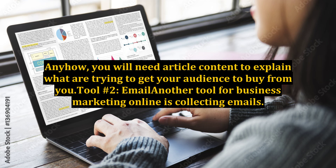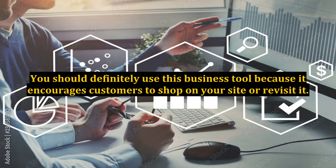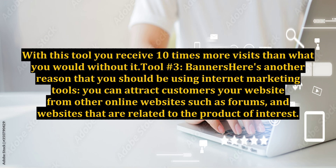Tool number two: email. Another tool for business marketing online is collecting emails. You have seen it before if you have visited various websites in the past — they have a box for you to enter your name and email address so that they can keep in contact with you and send you updates on new products or sales events. You should definitely use this business tool because it encourages customers to shop on your site or revisit it. It's also a great method for reminding customers about your business.